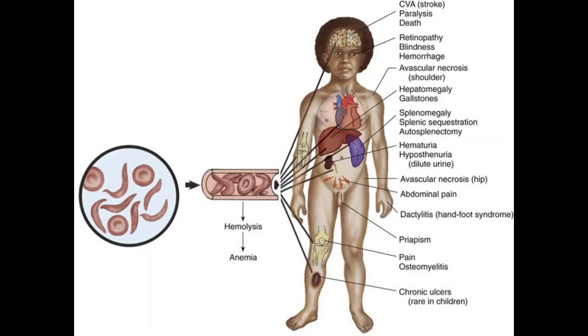Swelling of hands and feet is another symptom. The swelling is caused by sickle-shaped red blood cells blocking blood flow to the hands and feet. Frequent infections are also a symptom. Sickle cells can damage your spleen, leaving you more vulnerable to infections. Doctors commonly give infants and children with sickle cell anemia vaccinations and antibiotics to prevent potentially life-threatening infections such as pneumonia.